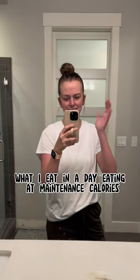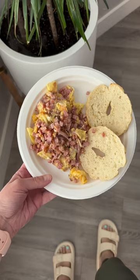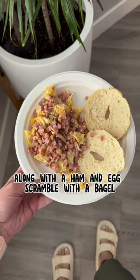What I eat in a day, eating at maintenance calories. Started the morning off with some coffee along with a ham and egg scramble with a bagel.